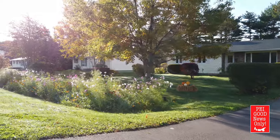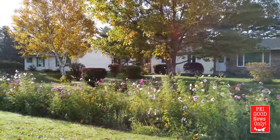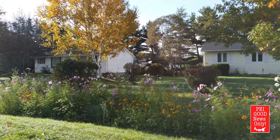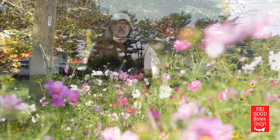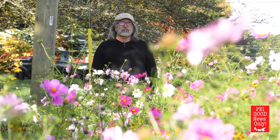I couldn't be more pleased. I'm tickled pink — no pun intended with all these colors in here — but I've really enjoyed it. I've had lots of people comment on it and I've noticed lots of bees buzzing around through here over the last few months. So it's accomplished everything that I wanted, probably more.